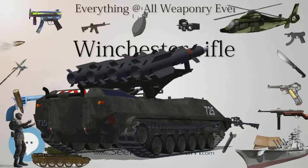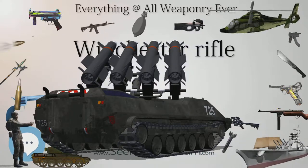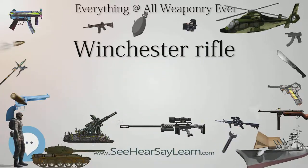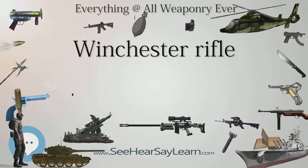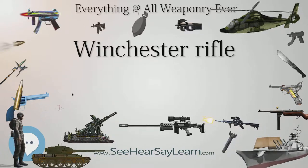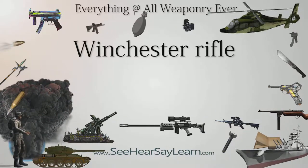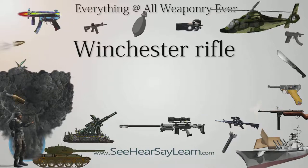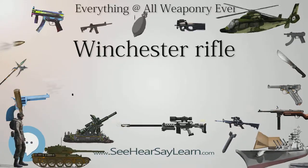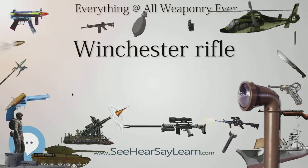Barrels producing unusually small groupings during test firing were fitted to rifles with set triggers and a special finish, marked "one of 1,000," and sold for a then-pricey $100, equivalent to $2,200 in 2017. A popular 1950 Western starring Jimmy Stewart, Winchester 73, was based on the coveted gun. A second grade of Model 1873 barrels producing above-average accuracy were marked "1 of 100" and sold for $20 over list. Approximately 136 "one of 1,000" Model 1873s were sold and only 8 "one of 100"s. In all, over 720,000 Model 1873s were produced up until 1923.